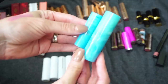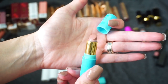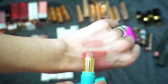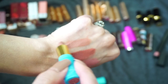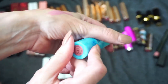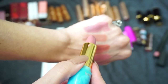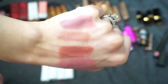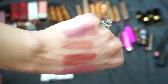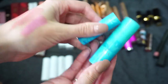Next I have two from Tarte — the Rainforest of the Sea lipsticks. A lot of people were loving these when they first released. One is in Rum Punch, which came in a Sephora Favorites set — look how little is left, there's just a swatch of it. Beautiful nude, such a fan. I want to keep this one and try to go through it. The other one is Salt Life, more of a mauve — that's a really beautiful shade too. I do actually really like this formula from Tarte.